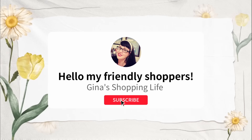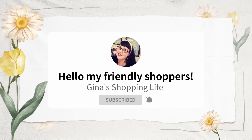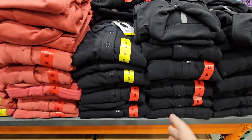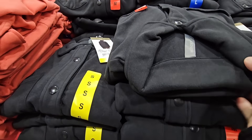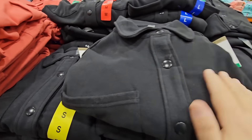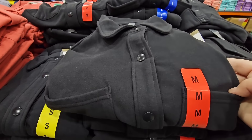Hello, my friendly shoppers and welcome back. This is Gina and this is my shopping life. Happy New Year! Hope you're having a great day so far. We're back at Costco and we're going to go over the clothes. A lot of new clothes have arrived and there are some really great deals on clothes as well.